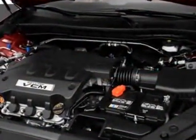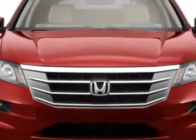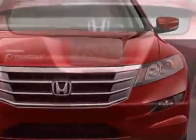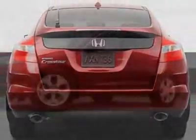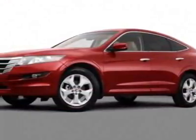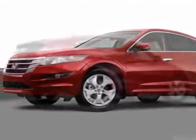Additional options for this vehicle include power mirrors, steering wheel radio controls, phone and fog lights. Call 1-800-689-9066 or email our friendly sales staff today to schedule a test drive.